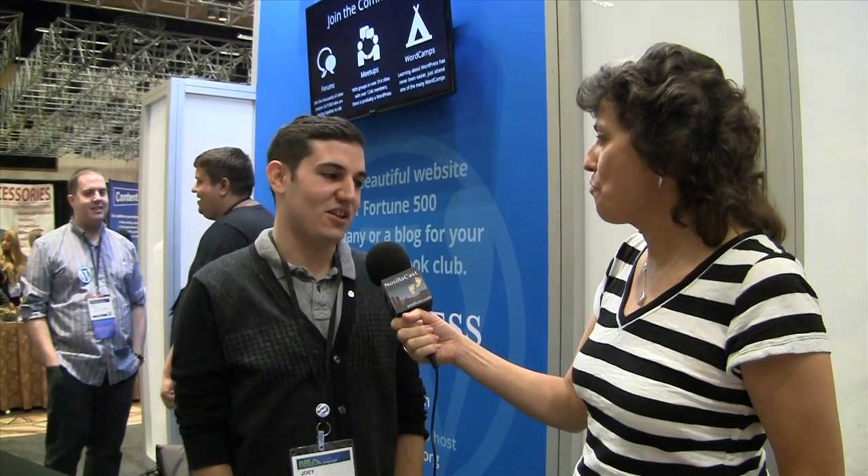We do a lot of these events and conferences, and we drew inspiration from the genius bar from Apple and decided to call it the happiness bar.